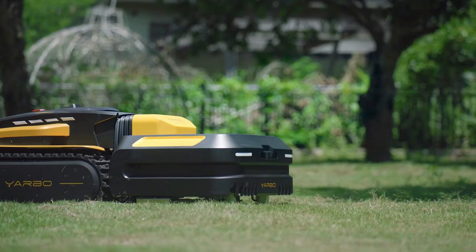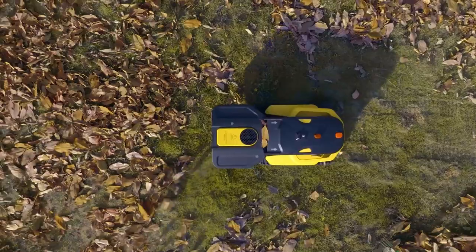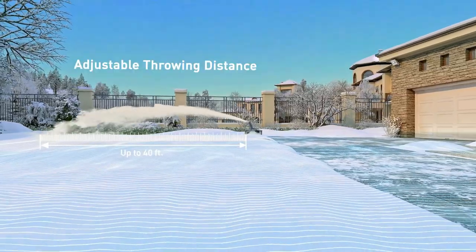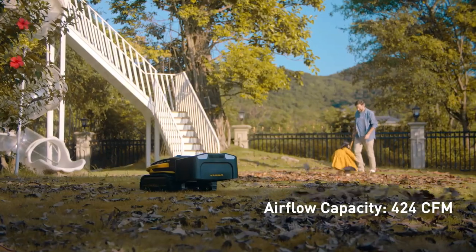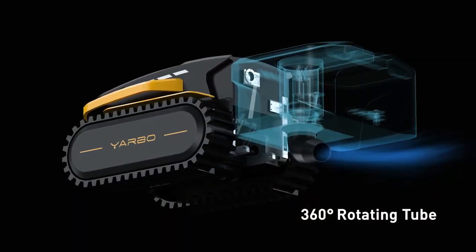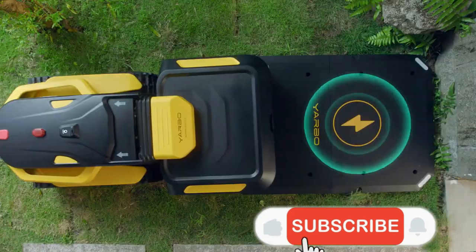As a result, YARBO minimizes the need to purchase different equipment for different types of yard work, as its combination can meet the demand for a wide range of yard cleaning tasks. You'll be able to buy every module separately or buy all modules together for a complete package. Here are some quick details from the Kickstarter page, and there's a link in the description if you want to check all the details.